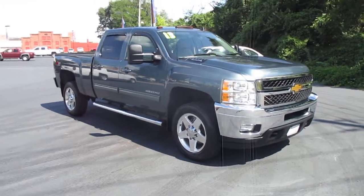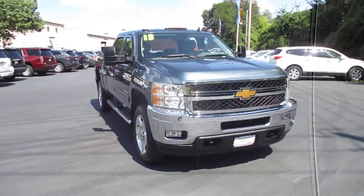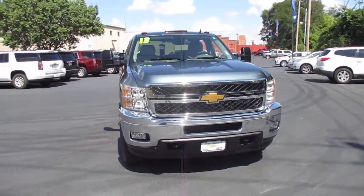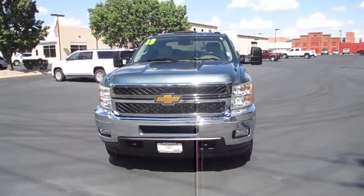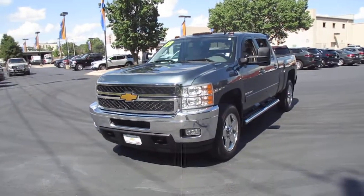I have a pre-owned 2013 Chevy Silverado 2500 Crew Cab LTZ, 112,000 miles, priced at $31,983.